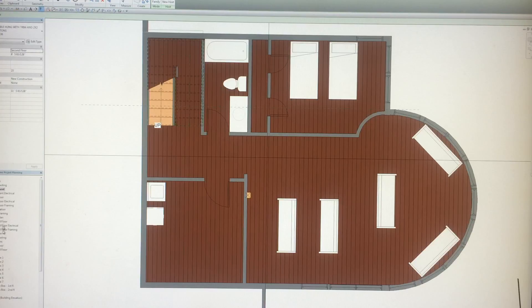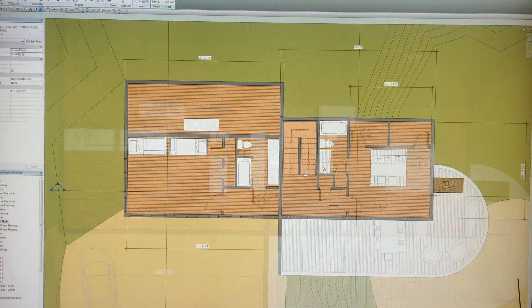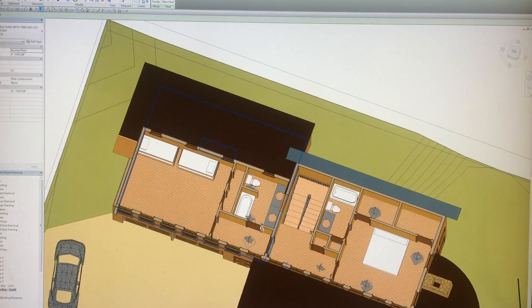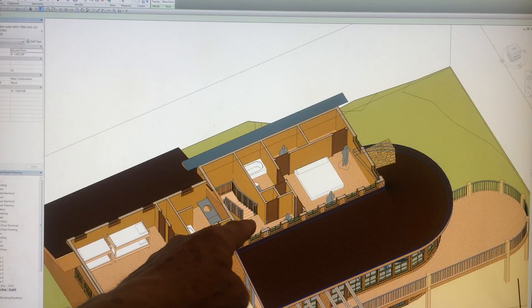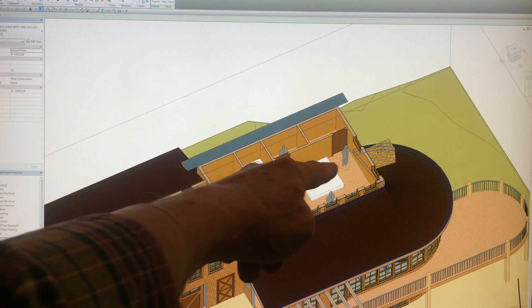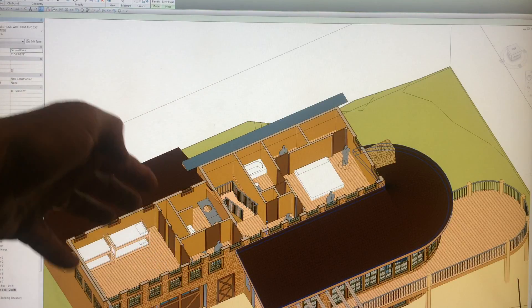Let's take a look at the second floor. We can look right down into these spaces and see what it's like to come up the stairs and enter the master bedroom — with a pair of walk-in closets, bathroom, guest bathroom, and bunk beds.